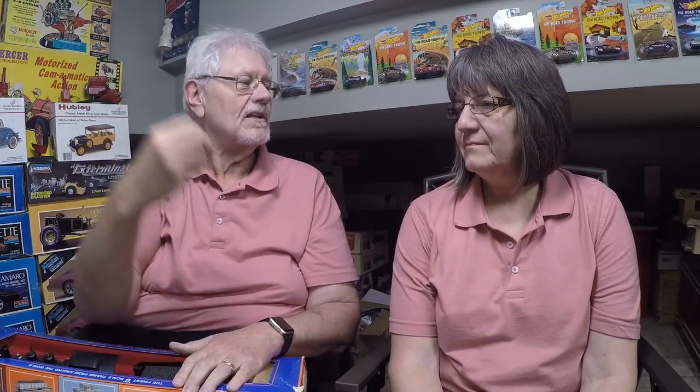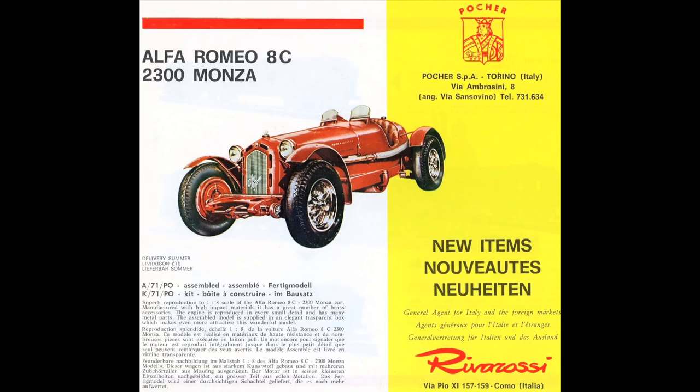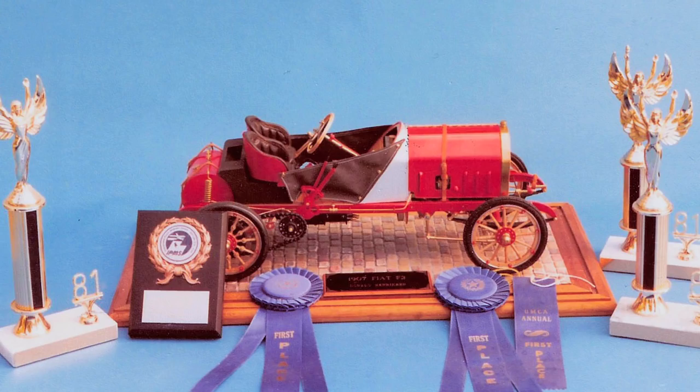Not too long after all of this, they spun off a company. One of the directors said he wanted to build model cars, build them large, and make them very detailed. His name was Pocher, and he spun off his own company - still imported through AHM but not through River Rossi, through Pocher. Later on those did pop up with the River Rossi name on them. We're going to do a whole bunch of shows on Pocher automobiles - they're fun and incredibly detailed.